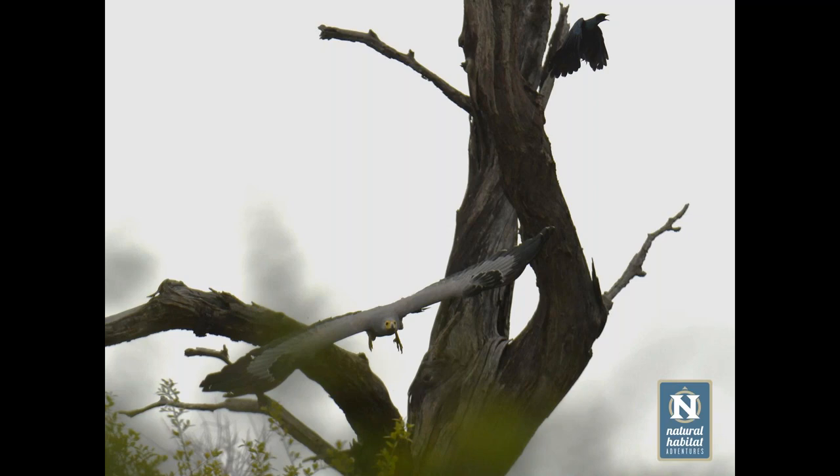The harrier hawk exploits a niche that other birds and raptors are unable to exploit. That ability to access food from a niche otherwise not being exploited certainly helps make them a successful species.